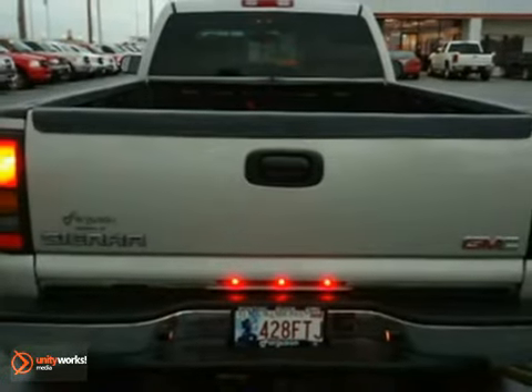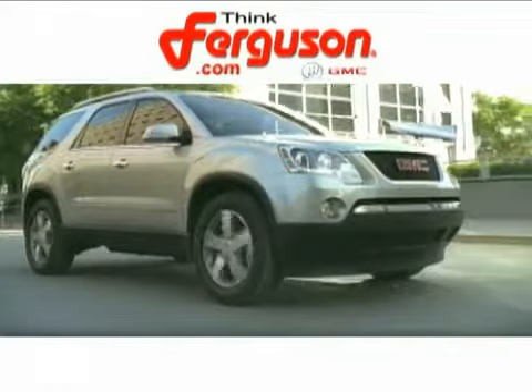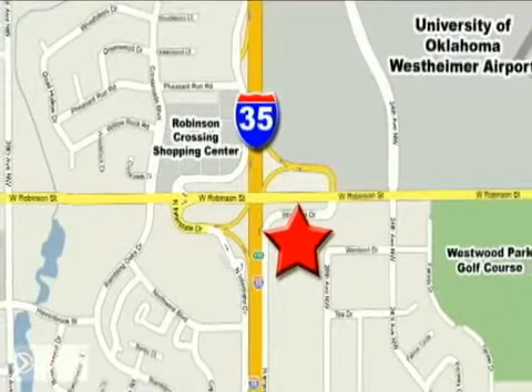Don't miss out. See this GMC for yourself today. The deals won't get any better than they are every day at Ferguson Buick GMC, home of the 19-9 four-door Sierra. We're conveniently located on 535 West Robinson Street in Norman, Oklahoma.